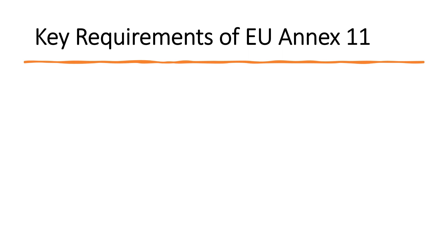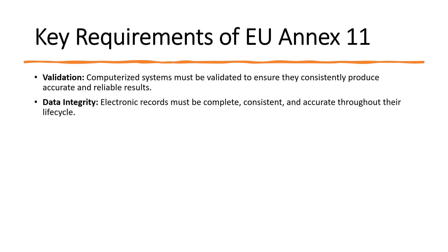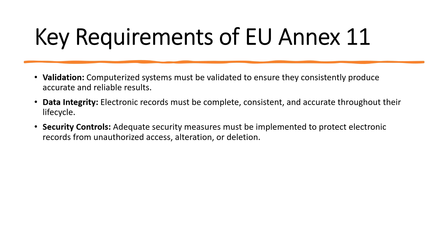The key requirements of EU Annex 11 include: first, validation — computerized systems must be validated to ensure they consistently produce accurate and reliable results. Validation must be performed prior to use of the system and periodic evaluation must also be done. Next is data integrity — electronic records must be complete, consistent and accurate throughout their life cycle. Next is security controls — adequate security measures must be implemented to protect electronic records from unauthorized access, data alteration or data deletion.